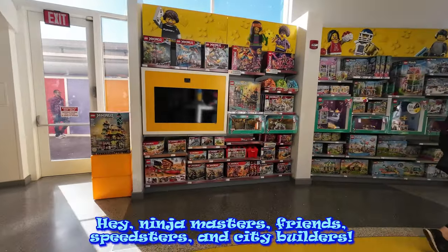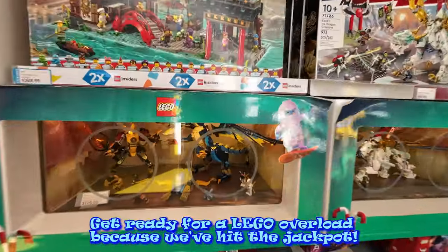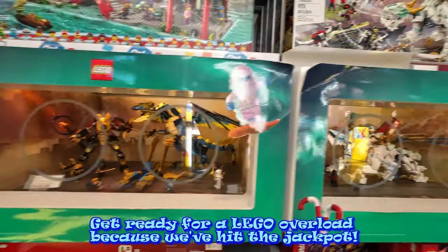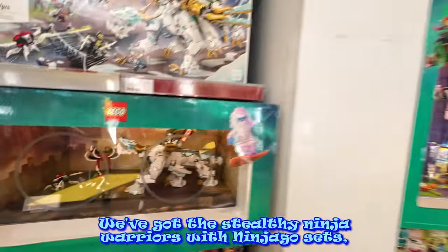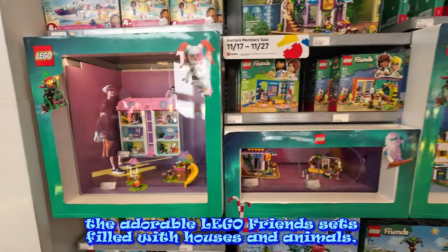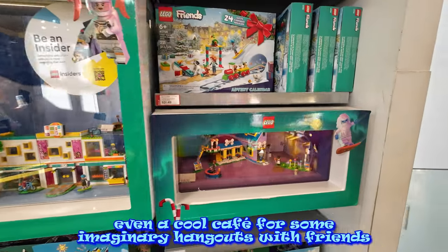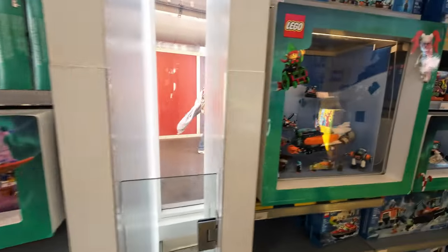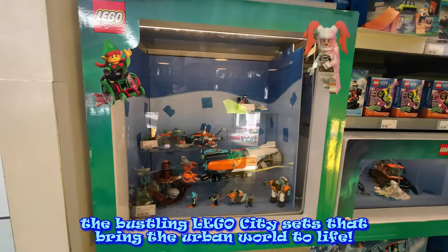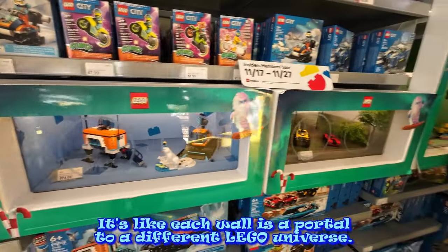Hey, ninja masters, friends, speakers, and city builders — get ready for a Lego overload because we've hit the jackpot. We've got the stealthy ninja warriors with Ninjago sets, the adorable Lego Friends sets filled with houses and animals, even a cool café for some imaginary hangout with friends, and the bustling Lego City sets that bring the urban world to life. It's like each wall is a portal to a different Lego universe.